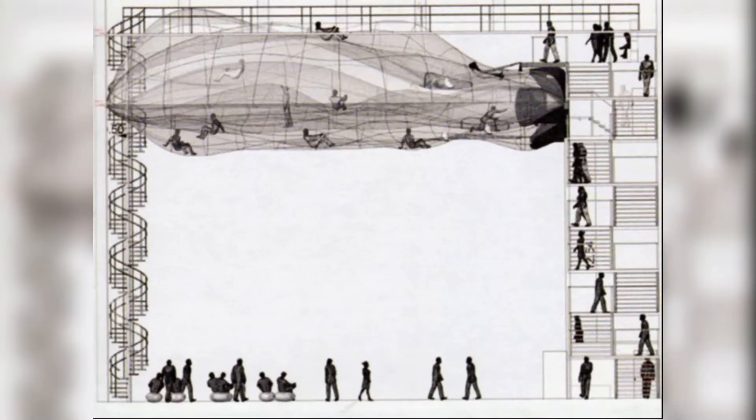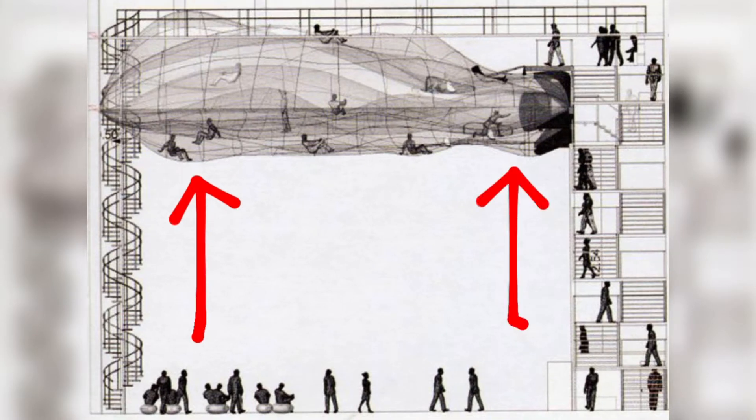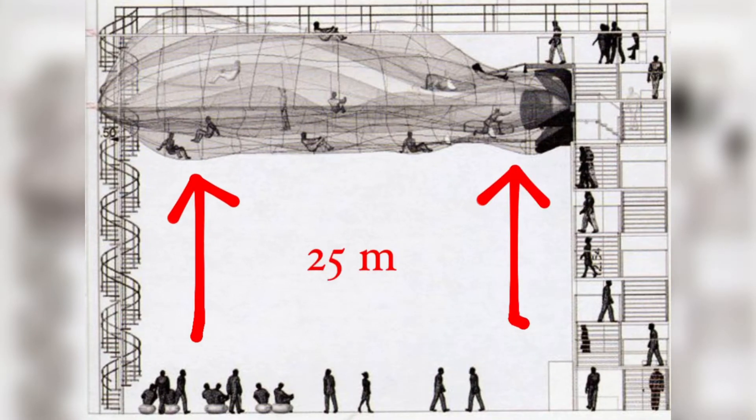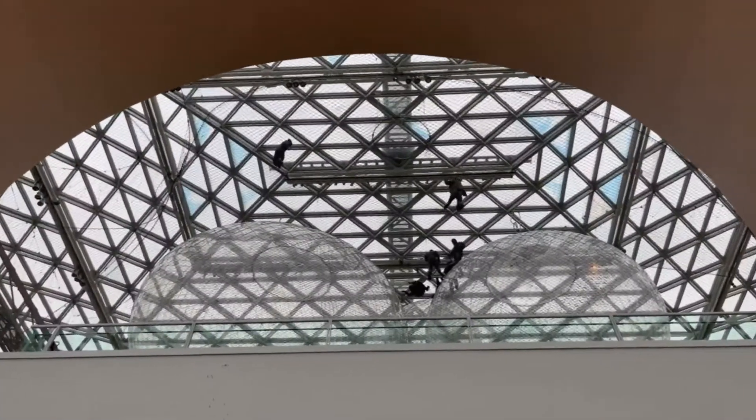There are three levels within the structure that are interconnected through a steel net which has a gap of 3mm, and it is 25 meters above the courtyard. When you step in, one can feel the transparent nature of floating in a space.